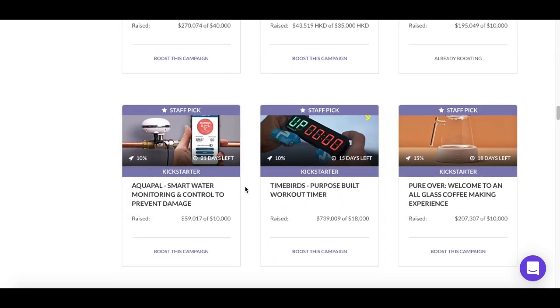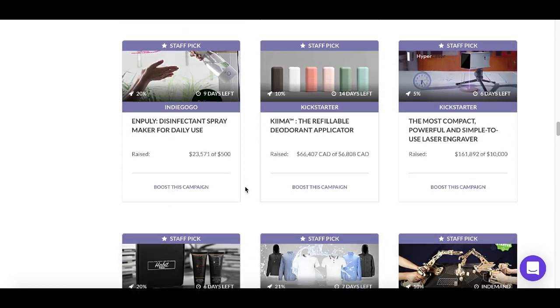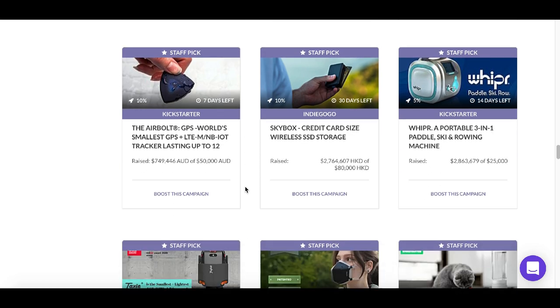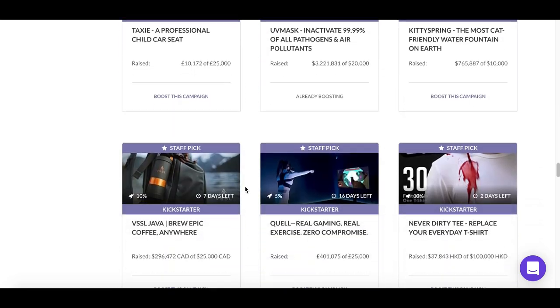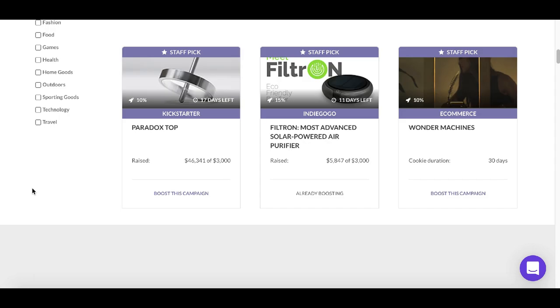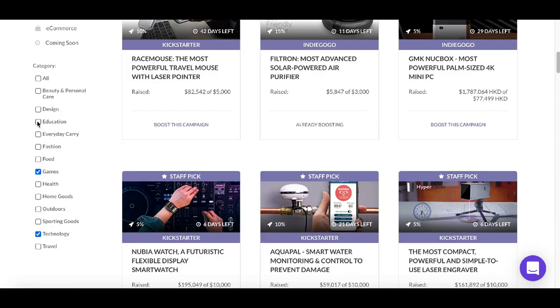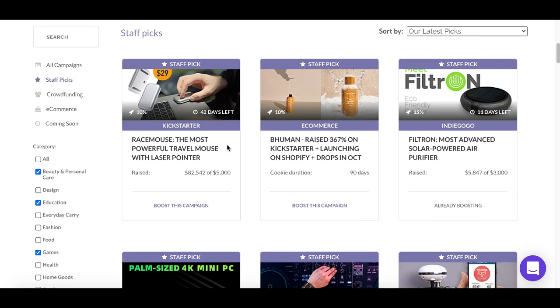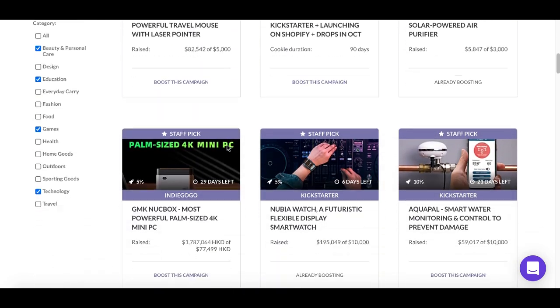The best part is they're going to split the commission with you on all the earnings you make. The best products to focus on are technology, games, education, and beauty and personal care — those are the products people are always buying. These are the best categories to be working with.